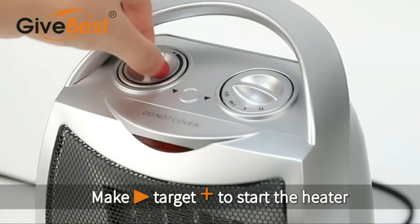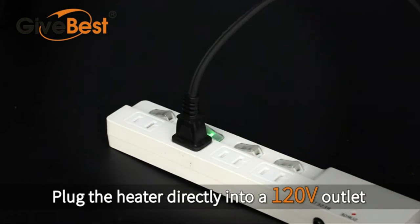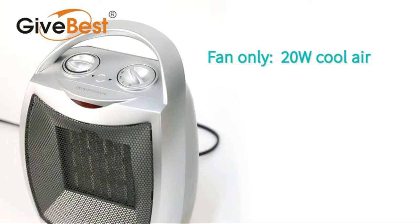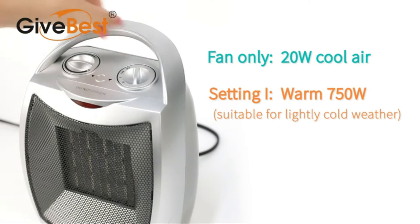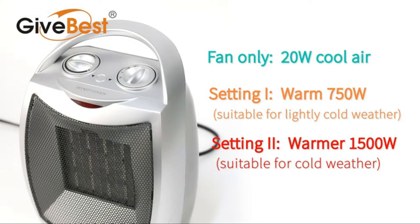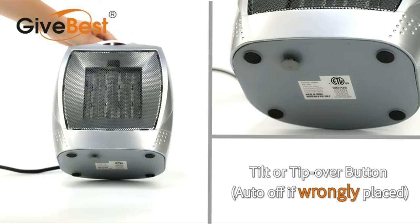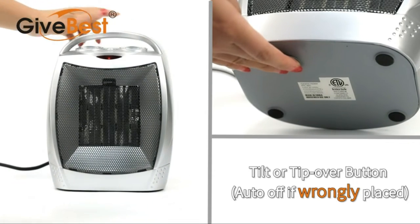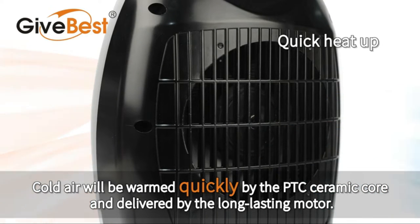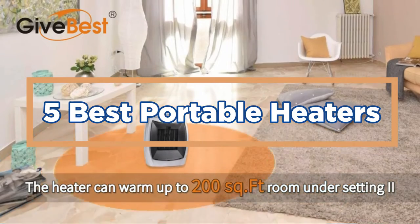When you're looking for the best portable heaters, there are a few things you need to consider. One of the most important factors is the size of the unit — some heaters are small enough to fit in your pocket, while others are larger and need to be set on a table or countertop. Another factor is the type of heater: some use electricity, while others run on propane or natural gas. In today's video, we will show you the top 5 best portable heaters. Let's get started.